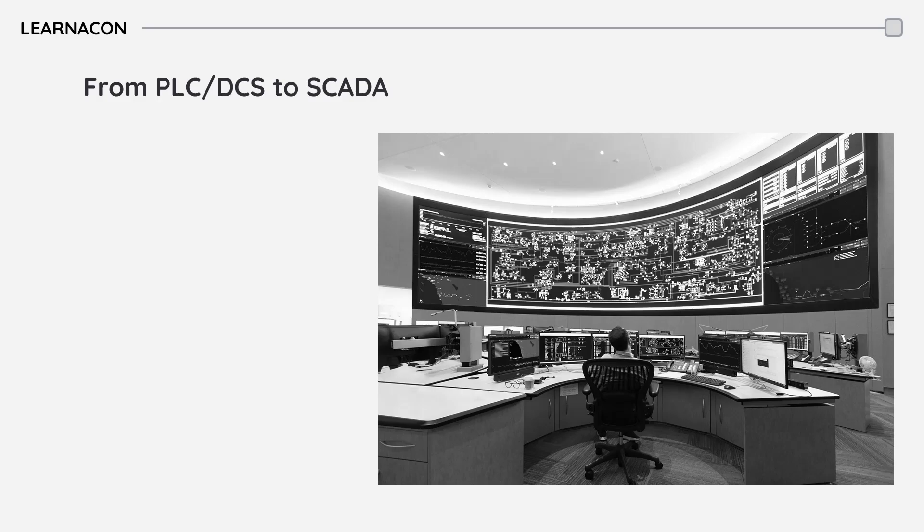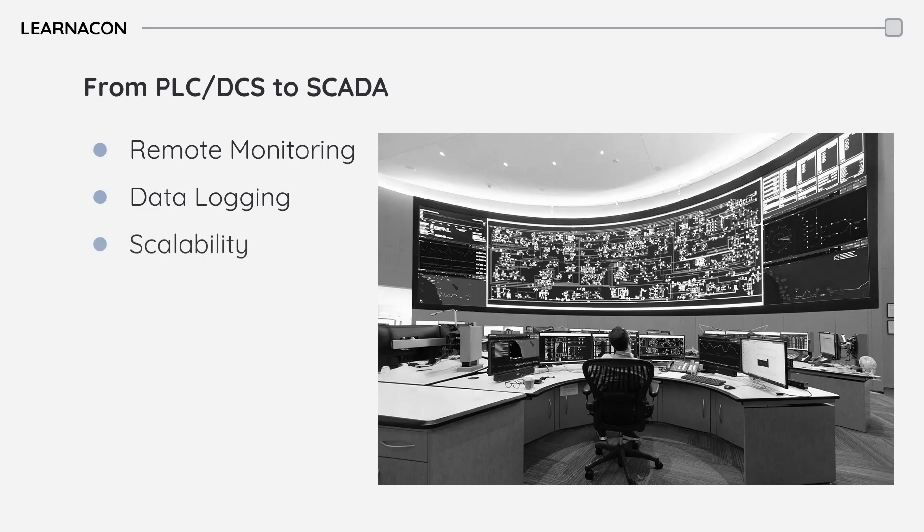SCADA enables remote monitoring and supervision, provides real-time data and system status, logs data for analysis and reporting, and easily scales to accommodate growing operations.